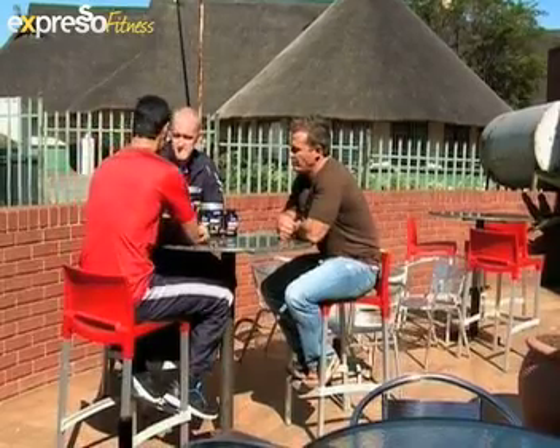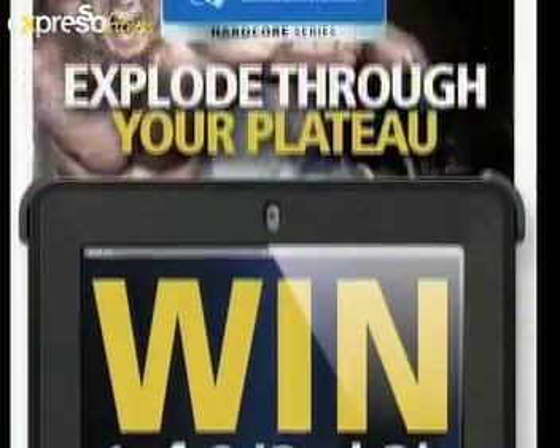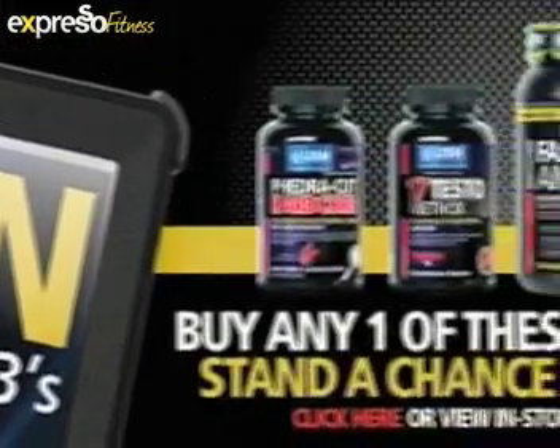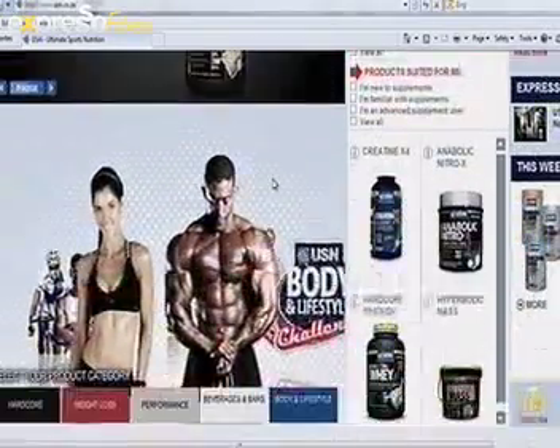Thank you guys so much for the advice, really appreciate it. To find out how you can win one of six iPad 3s, visit usn.co.za — competition closes on the 30th of July.